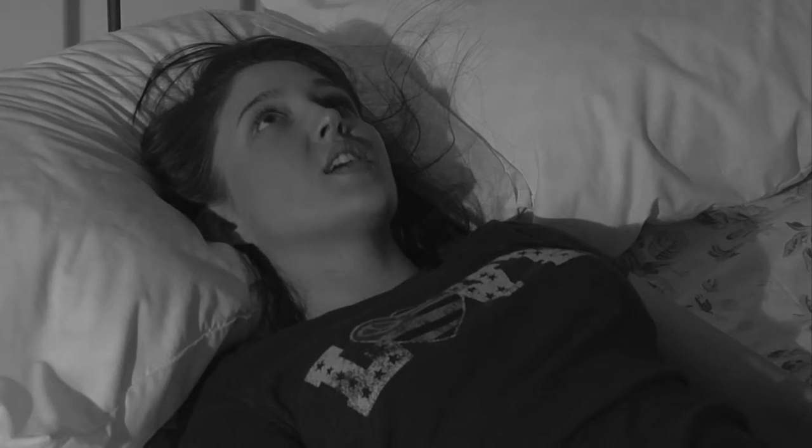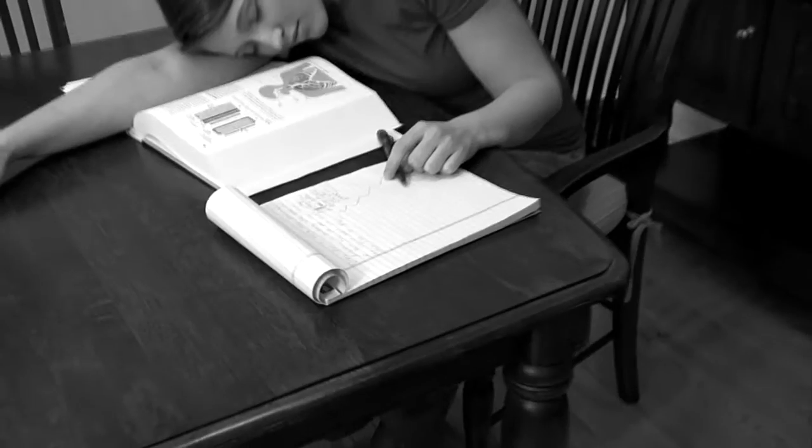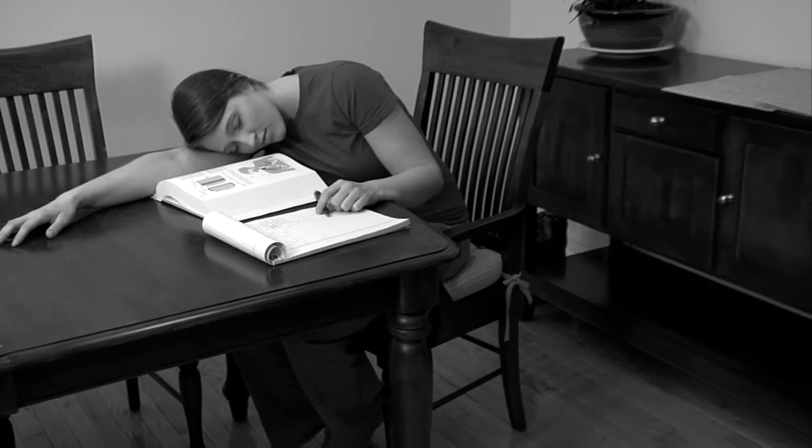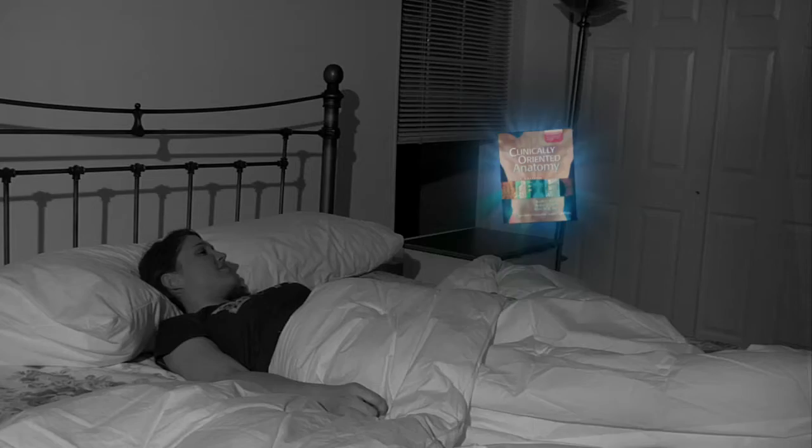Does your restless mind keep you awake at night? Do you wish you could fall asleep? Are you stressed and wondering if you're making the best use of your study time? Maybe it's time to find out if clinically oriented anatomy is right for you.